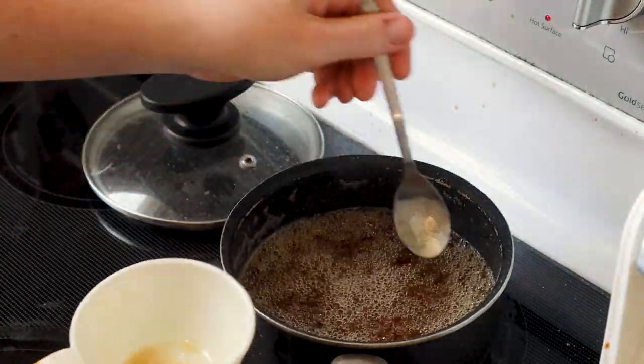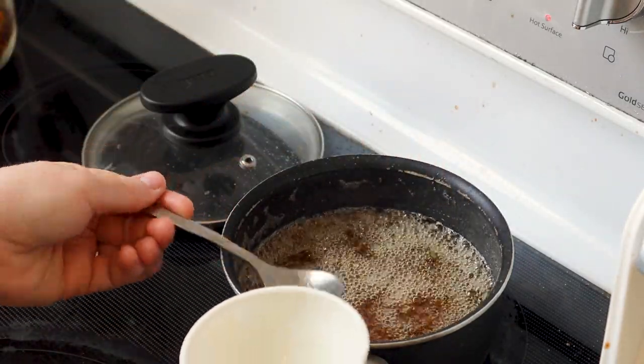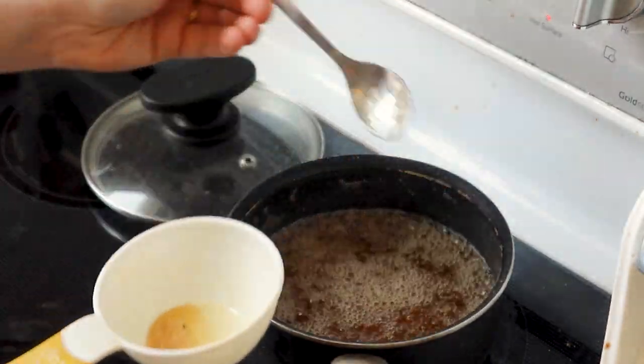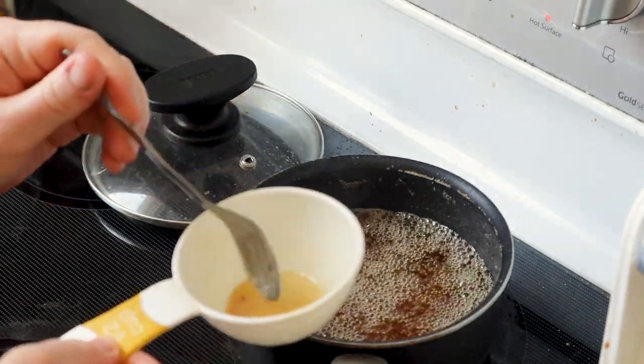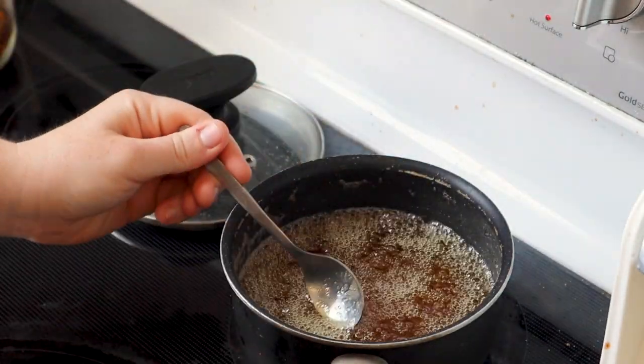That frothiness is just any pollen or imperfections or dust, or perhaps little bits of insects if for some reason they made it through the first straining. Most likely it's just a little bit of pollen, maybe a little dust.